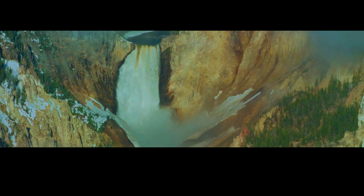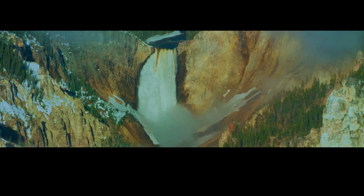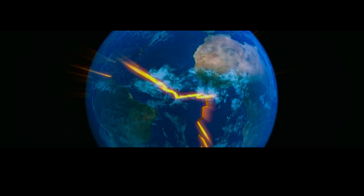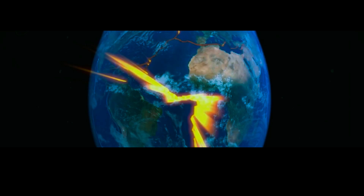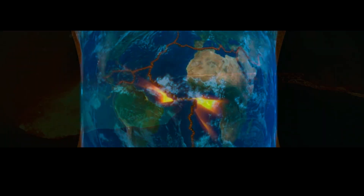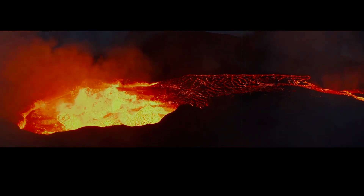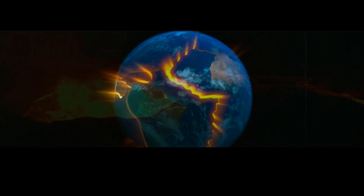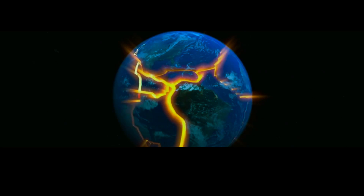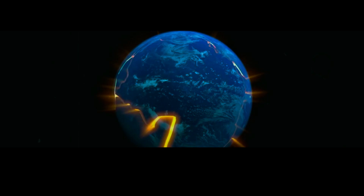Another factor that contributes to the size of Yellowstone's magma chamber is its location at the intersection of three tectonic plates: the North American plate, the Pacific plate, and the Philippine Sea plate all converge in the region, creating a complex and active fault system. This means there are multiple pathways for magma to travel from the mantle plume to the surface, allowing for the formation of a more extensive magma chamber. The movement of these plates also creates stress and heat, which can trigger volcanic activity and contribute to the growth of the magma chamber.